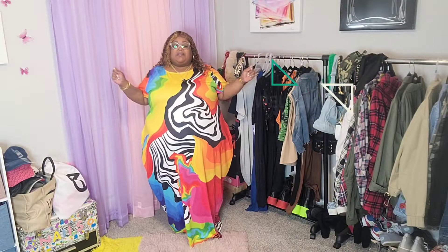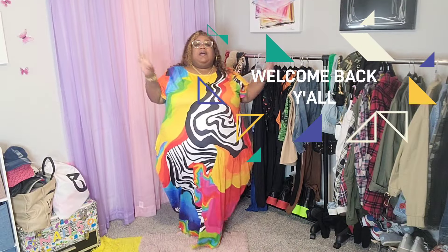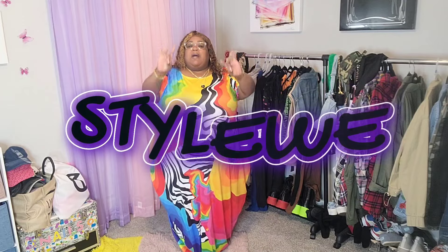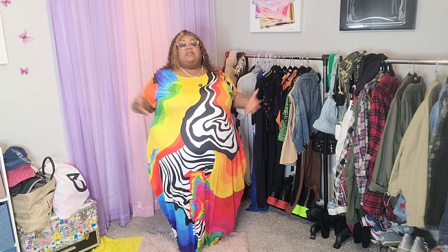What is up y'all and welcome back to Queen of Shell on the channel — y'all know we talk about fashion, beauty, and life. Today I am bringing y'all a plus size try-on video from the store StyleWe. They hit me up and asked if I wanted to do a collab with them, and I said sure because I looked on the website and saw quite a bit of things that I would actually wear.